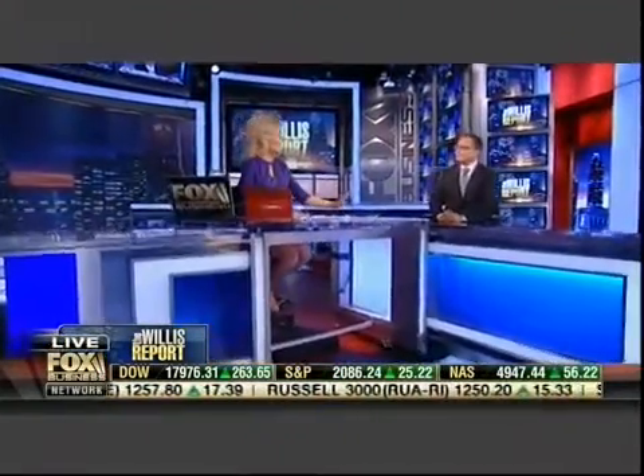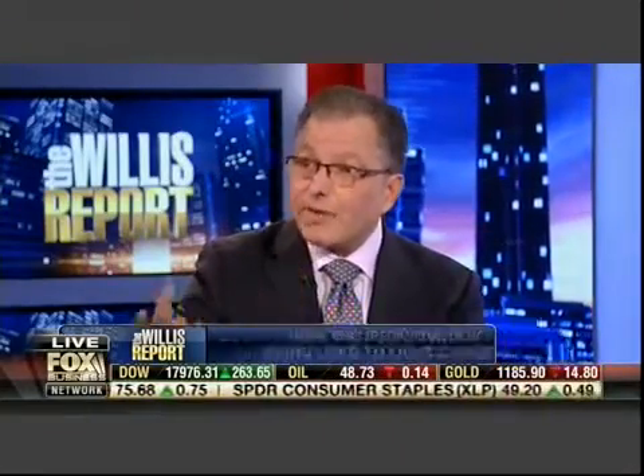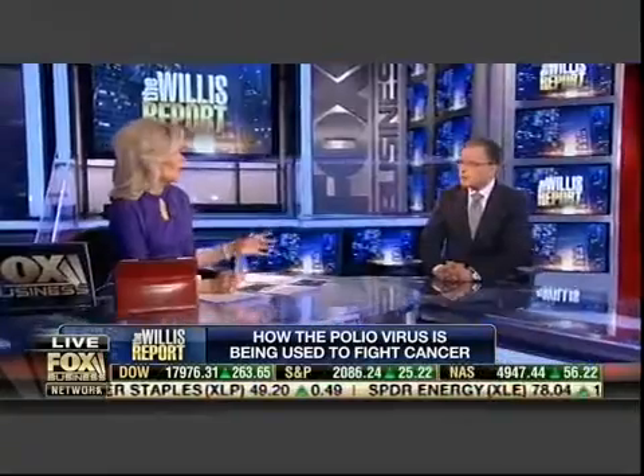I want you to explain to us — this is a super deadly cancer that 60 Minutes showed these patients combating. How does polio help? Well, it's a genetically modified engineered polio virus that they're actually injecting into the brain cancer. What it does is it goes into the brain cancer cells and actually destroys the shield that the cancer forms around itself, so that the immune system can't kill it.